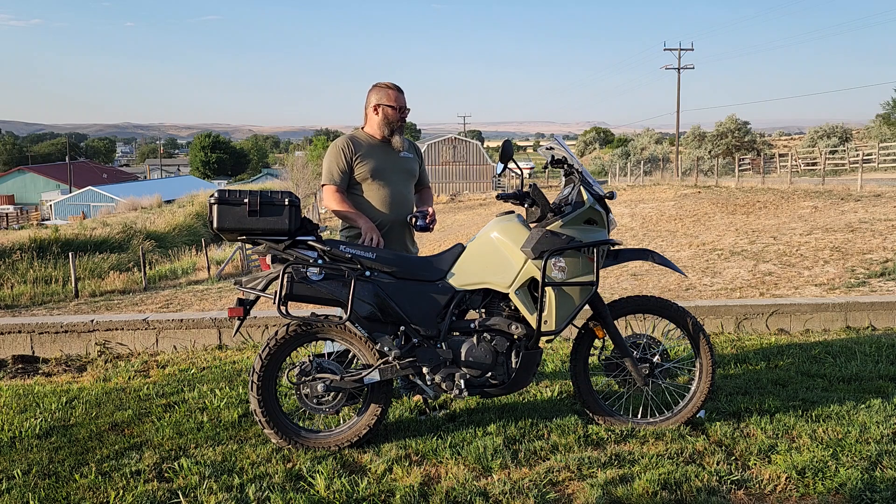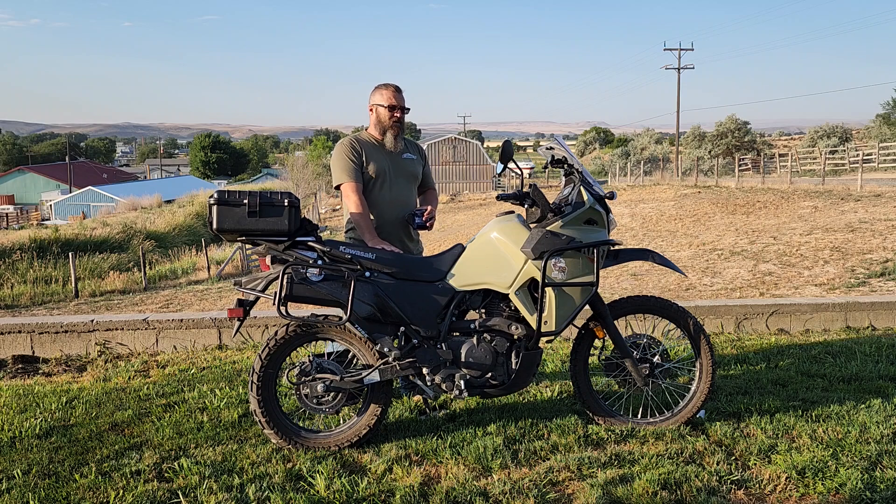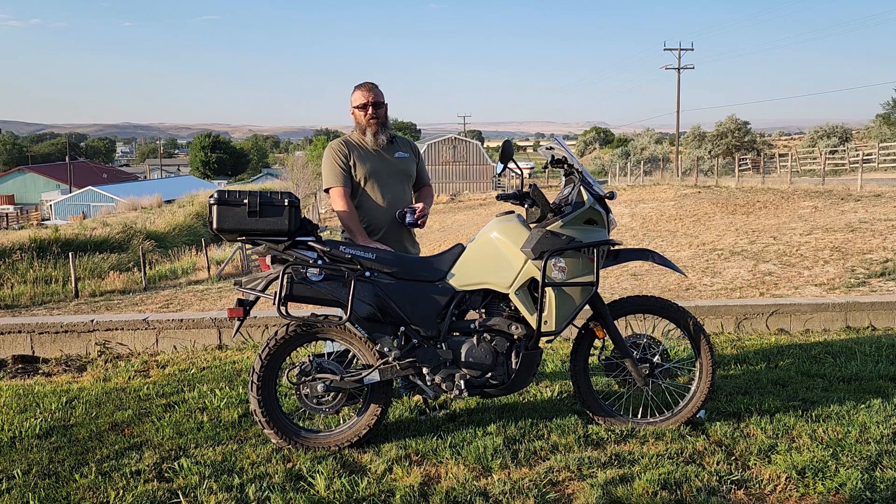I wanted an affordable tire that would hold up for the miles I put on — I didn't want to replace tires every other month and have my adventure plans cut short. The nice thing about this bike is it's affordable to get into and gets great fuel mileage. Even though I ride 168 miles every day four days a week for work, I still enjoy hitting the trails and going on small adventures with my wife. My insurance is about 300 bucks a year full coverage, and I'm still hitting 50 to 55 mpg depending on where I'm riding.